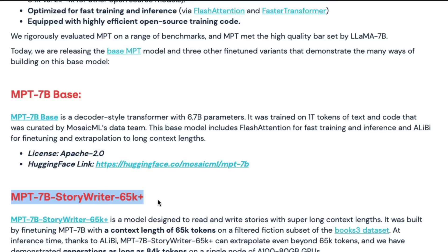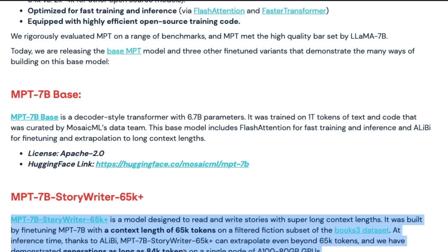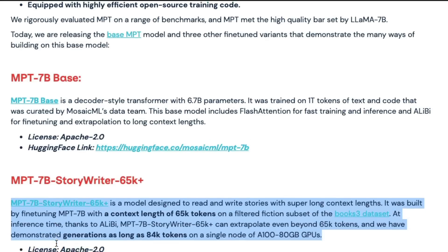The most interesting model is Story Writer, which can handle more than 65,000 tokens. It was built by fine-tuning MPT-7B with a context length of 65,000 tokens on a filtered fiction subset of the Book3 dataset. At inference time, thanks to ALiBi, it can extrapolate even beyond 65,000 tokens — demonstrated up to 84,000 tokens on a single node of A100 80GB GPUs. You could potentially publish a book in one prompt.